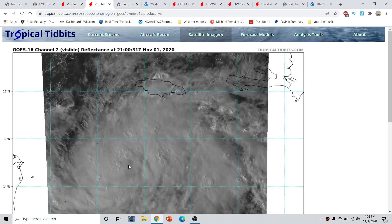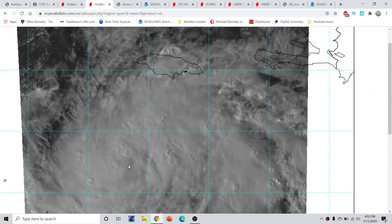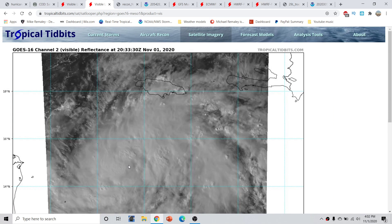Switching over to the actual satellite that updates on the mesosector view much quicker, you can see these convective bursts that pulse — this pulsating type convection. This will eventually try to rotate all the way around and close off the eyewall. That center is located somewhere roughly in through here where these convective bursts are trying to rotate around. So eventually with time, we'll get a closed eyewall.